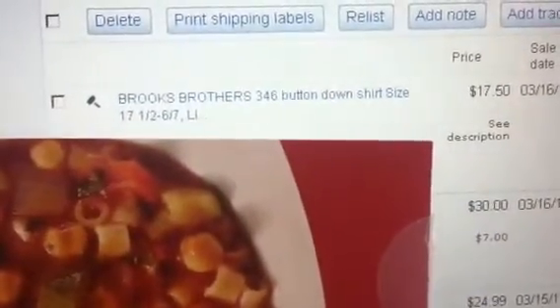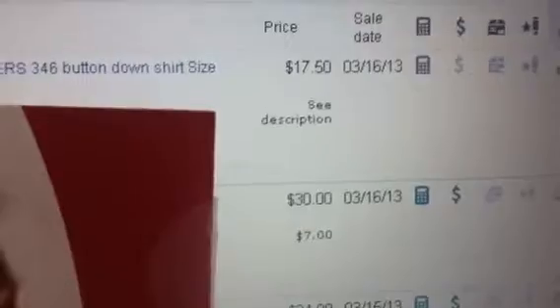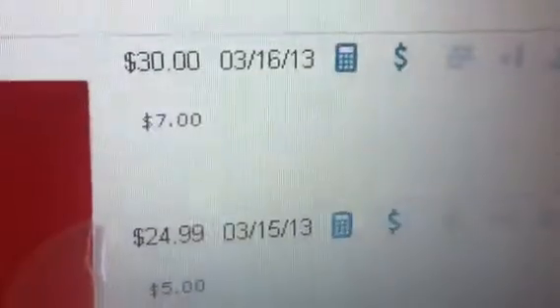Let me take you here — you know the last video I showed you all the Brooks Brothers shirts that I had gotten. Well, that's how much one of them sold for: $17.50. I got them for like $3. Here's some Converse — remember those Converse All Stars? They sold for $30. I got those for $3. So on and so forth.